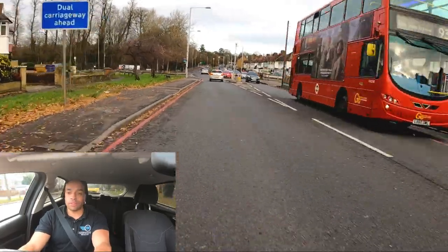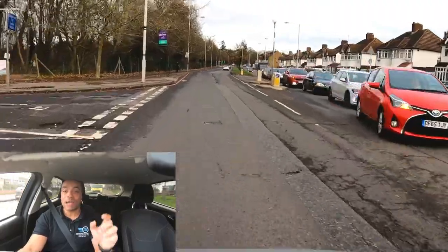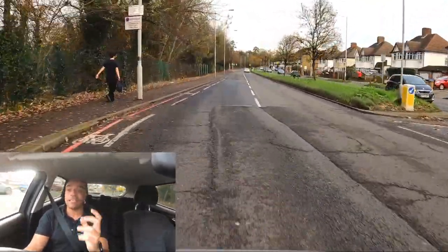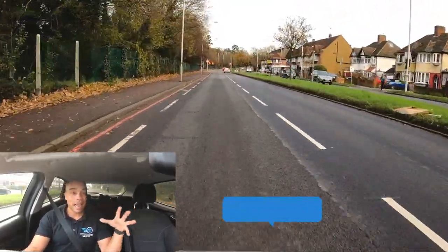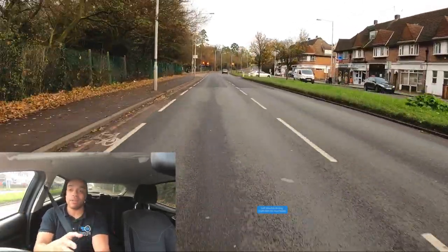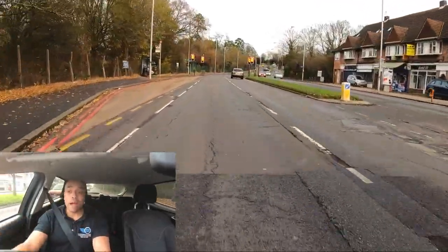The sat-nav says in 800 yards turn right. I can see a sign there that says dual carriageway ahead — dual carriageway just means that the oncoming traffic is separated from us. I'm turning right in 800 yards so why have I gone into the left lane? 800 yards is quite a long way. I don't want anyone to undertake me so I'm going to take up position in the left lane, the driving lane, so that I can go back later.